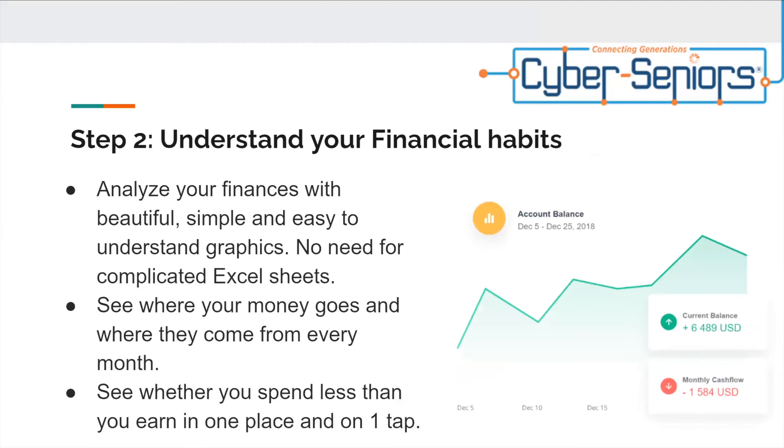Step two: understand your financial habits. Analyze your finances with beautiful, simple, and easy-to-understand graphics. No need for complicated Excel sheets anymore. See where your money goes and where it comes from every month, and see whether you spend less than you earn — all in one place and on one tap.